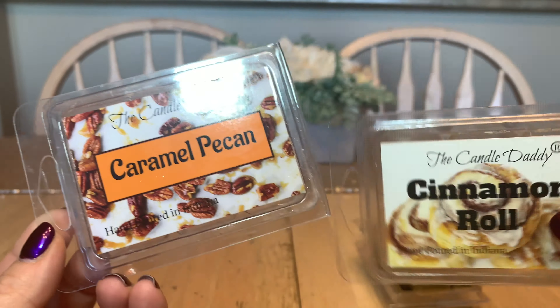On the other hand, when it comes to cinnamon roll — you guys know I'm not a big cinnamon fan. There's a line that can get crossed and that happened with this one. It wasn't as strong cold, but as soon as it went on the warmer it came out in full force. All of these throw very, very well, but caramel pecan is a definite repurchase; cinnamon roll, not so much.